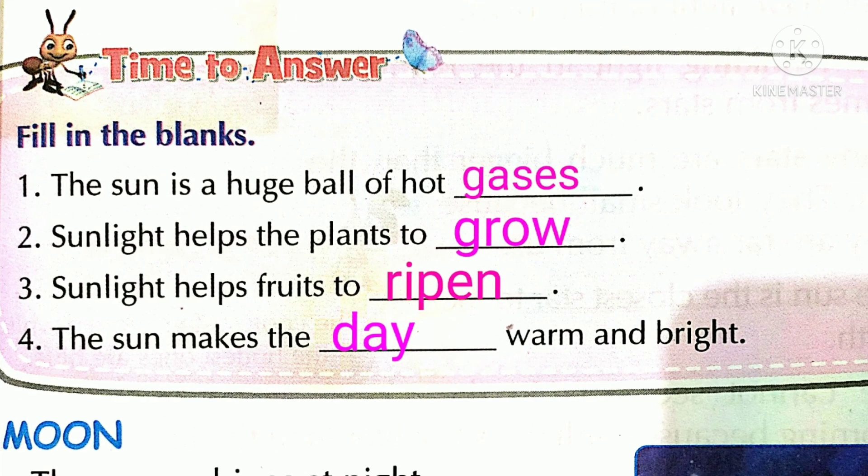Time to answer — fill in the blanks. One: the sun is a huge ball of hot gases. Second: sunlight helps the plants to grow. Third: sunlight helps fruits to ripen. Four: the sun makes the day warm and bright.